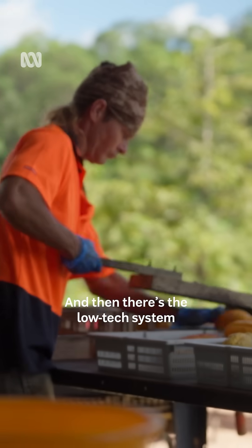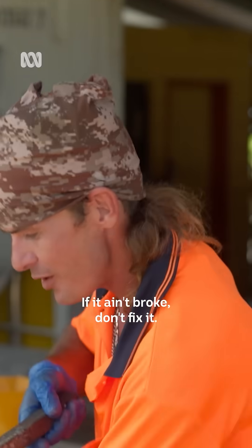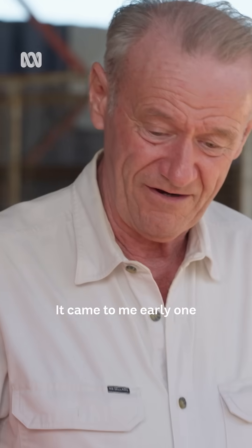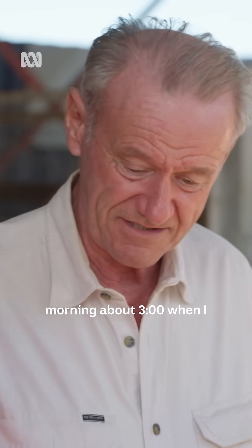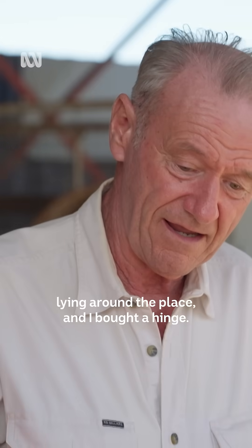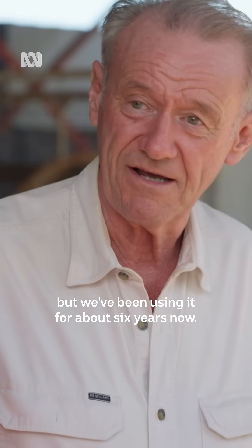And then there's the low-tech system of processing the pods — if it ain't broke, don't fix it. The idea came to me early one morning about three o'clock when I couldn't sleep. I had some scrap timber lying around and I bought a hinge for six dollars, and we've been using it for about six years now — it really works well.